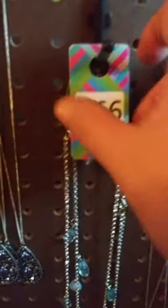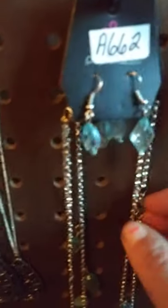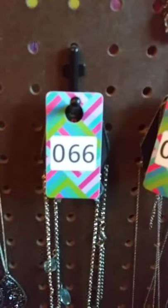This one here is a longer necklace. It is a silver fish hook. It has like a clear blue acrylic earring. It does have the extension lobster claw clasp. This one here is a longer necklace and it comes from clear to acrylic blue to a smoky blue. I have two of these available. This one here is going to be number 66.